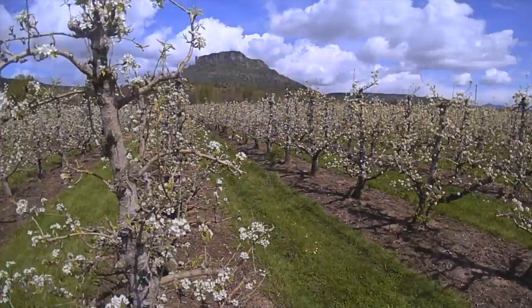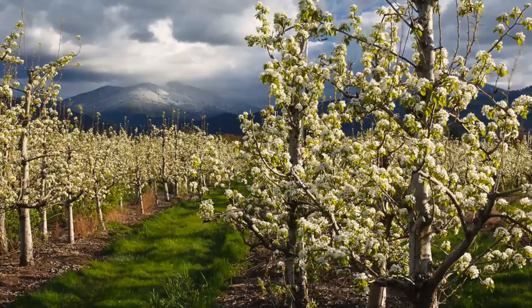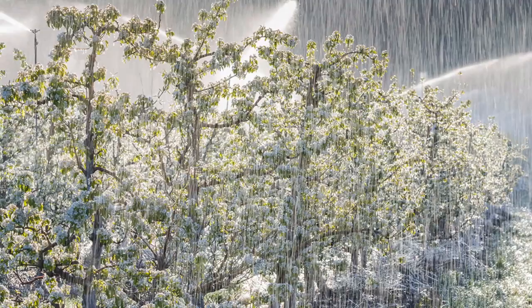As we wait anxiously for the first signs of life on the trees, efforts are underway to protect the delicate spring growth from freezing temperatures and early spring frost, when the trees are most vulnerable. In early April,